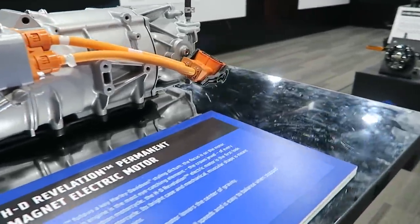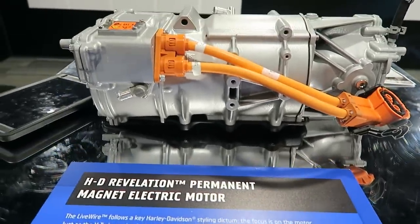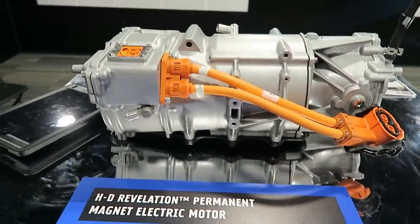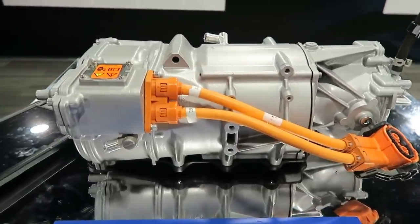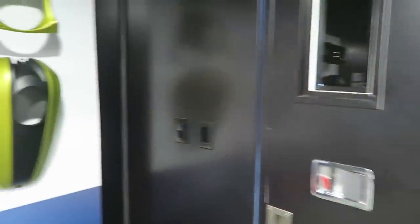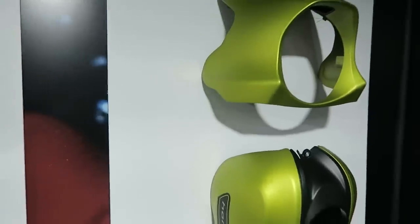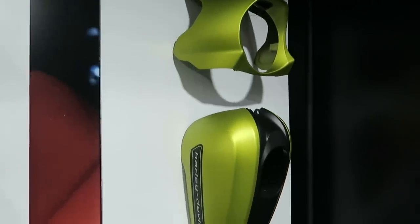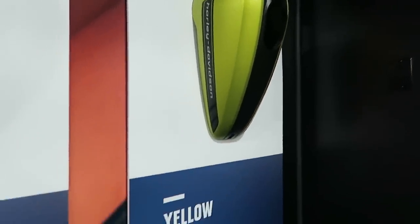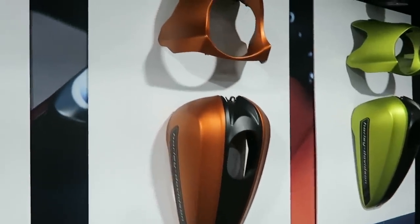Harley-Davidson hasn't officially released the weight yet because they don't want discrepancies before the governing bodies weigh it. Personally, I pushed it around, and my expectation is it's probably going to be somewhere around 500 pounds, give or take 30 pounds — about the same weight as a Street 750. Here are the paint colors: Yellow Fuse, Orange Fuse, and Vivid Black as always.